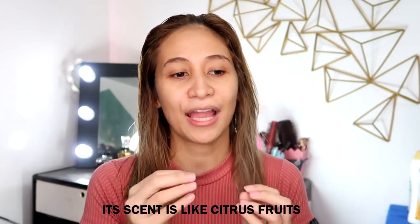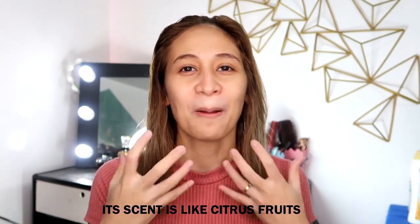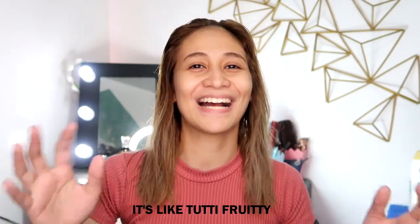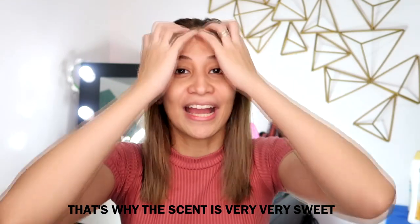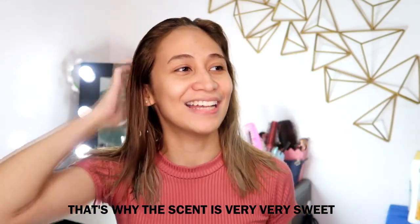Alright guys, so I just got off the shower and so far, so good. While I was using it, it smells really good. The scent is like citrus fruits — it's a bit fruity, and it smells so good even now. The scent of the shampoo is different from the scent of the conditioner, but they both smell like fruits — very very sweet.